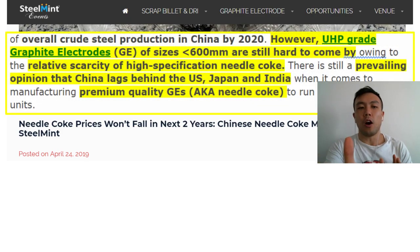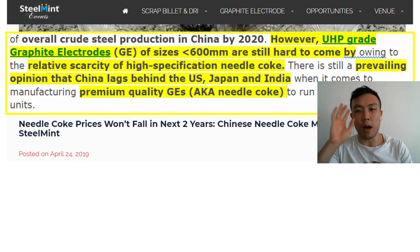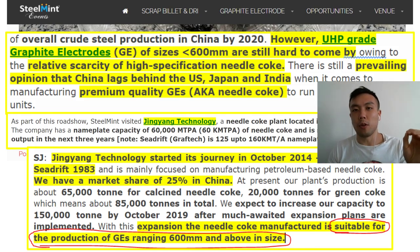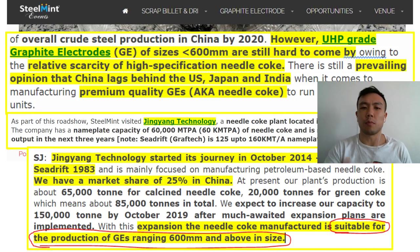I found a Steel Mint article where they sent somebody into China to interview a pet coke producer — I want to focus on some key points to show why I'm not that concerned about the bear thesis. From the article, what you need to keep in mind is that for UHP electrodes, quality equals 600 millimetres or less — that's the standard we need, in terms of both electrode size and needle coke. Reading the third paragraph, particularly the last two sentences: by October 2019, the expansion plans of this particular Chinese producer will allow them to be suitable for the production of graphite electrodes ranging from 600 millimetres or above. But what we want is 600 millimetres or below. So there's a contradiction — analysts say China can produce high-quality electrodes, yet the producers themselves are indicating they're aiming for 600mm or above.